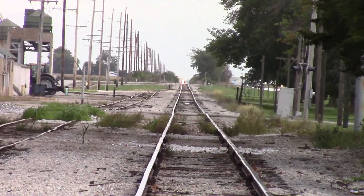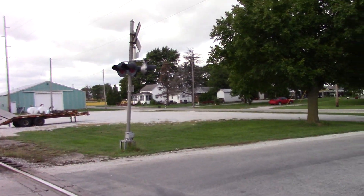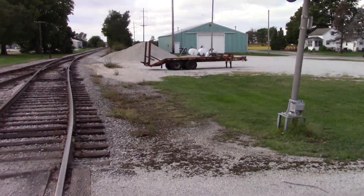You can kind of see the TVNW train coming there. Been chasing him since Watseka. So these signals — other than the WCH e-bell — not much has changed with these over the years.